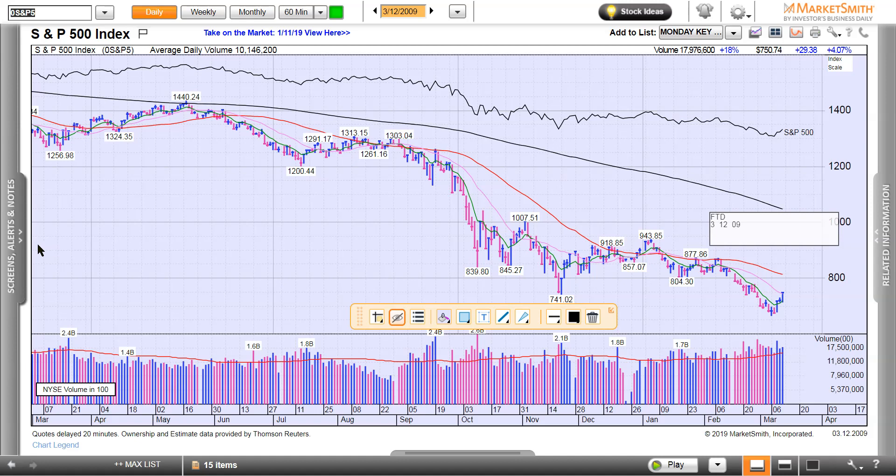One of the great concepts is the follow-through day. Bill O'Neill developed this, and I want to show you something right here. It's good to do this — I encourage you, go back and study past chart patterns. You will train your eyes and you will train your mind on what to look for.